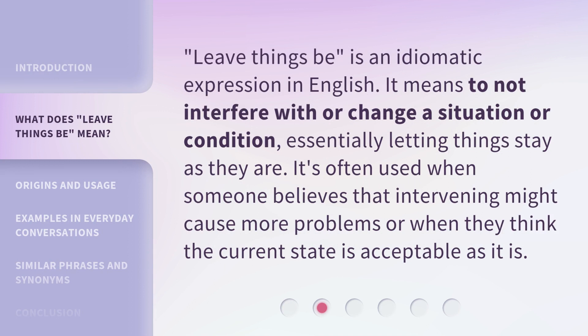'Leave Things Be' is an idiomatic expression in English. It means to not interfere with or change a situation or condition, essentially letting things stay as they are. It's often used when someone believes that intervening might cause more problems, or when they think the current state is acceptable as it is.